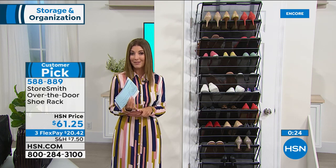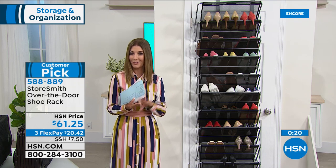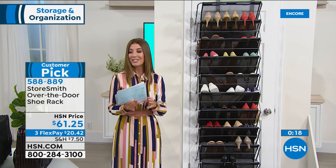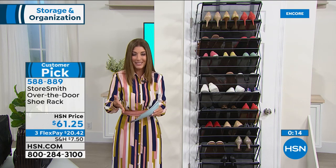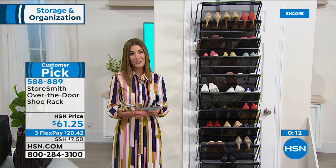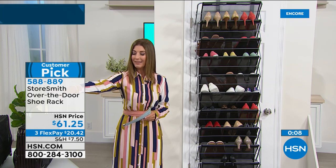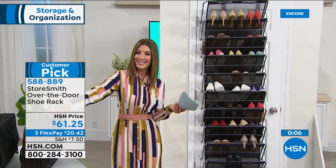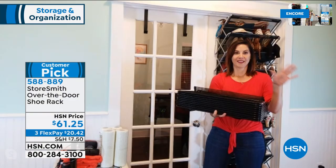It's great for dorm rooms, or anybody trying to make the most of everyone working and living from home today. You don't have to own a drill or a bike pump to install this — you're not drilling into the wall or the door. You're simply putting two hooks over the door, opening it up, and hanging it.